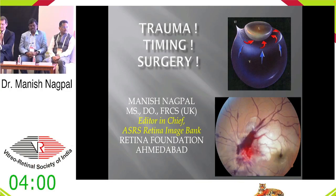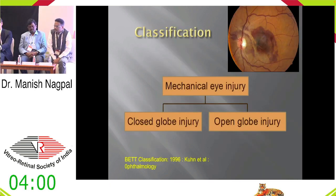Good morning everybody. For this morning session on trauma, we invite Dr. Manish Nakpal for his keynote lecture on the relevance of timing in vitreoretinal surgery and trauma. Thank you, Vishal. Very good morning to all of you. I'll be talking about some relevance related to the timing in trauma.